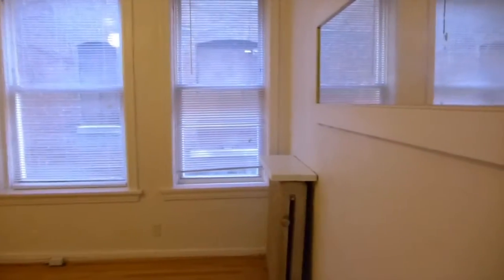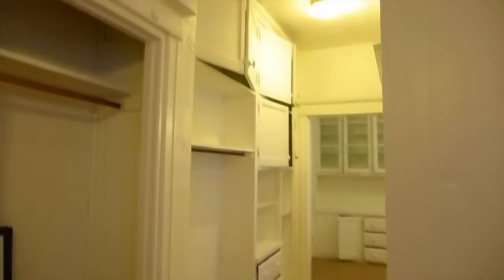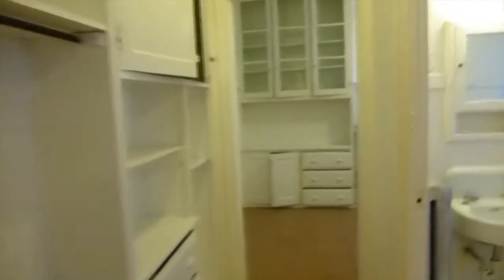The apartment consists of this main room. It offers a lot of storage space for its size, with a wall of cabinetry in the hallway.